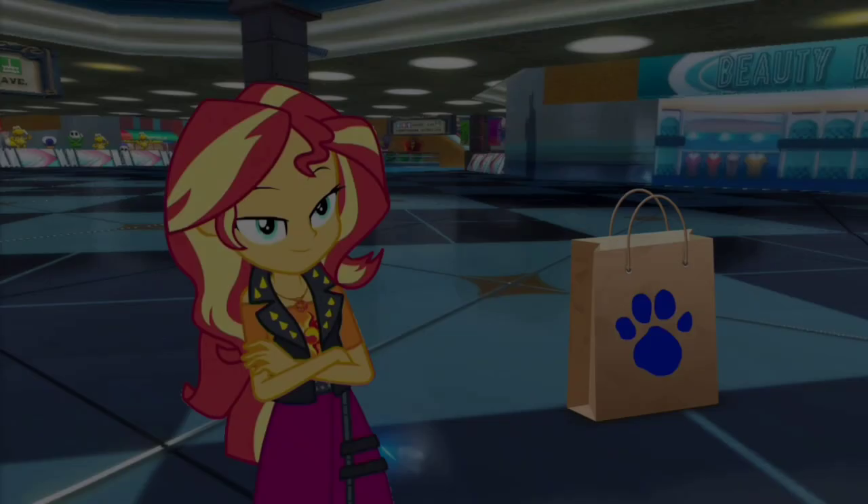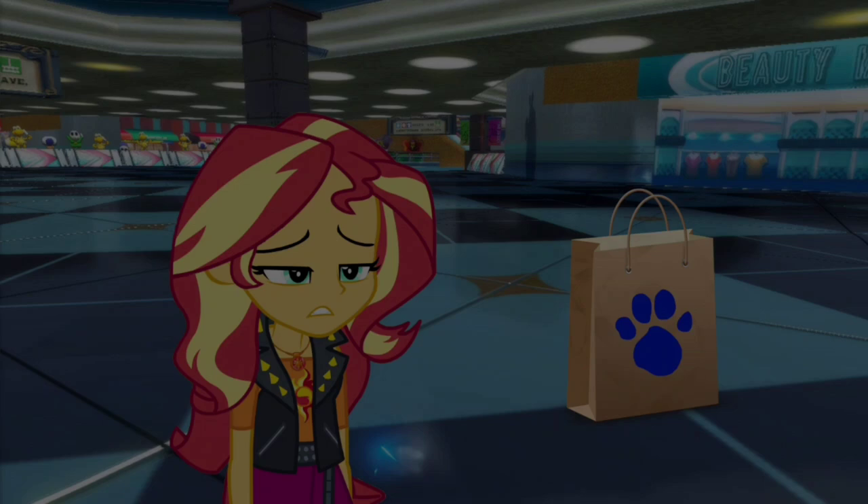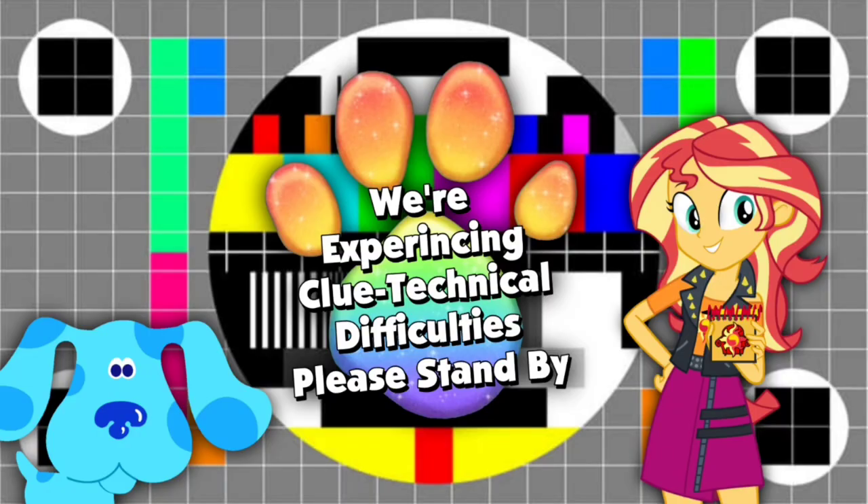Our handy dandy — what the? Attention all shoppers, the mall is now officially closed. You all have a wonderful night, and we'll see y'all in the morning. Ugh, fiddlesticks. We're sorry about that, ladies and gentlemen — we're experiencing some clue technical difficulties. Please stand by.